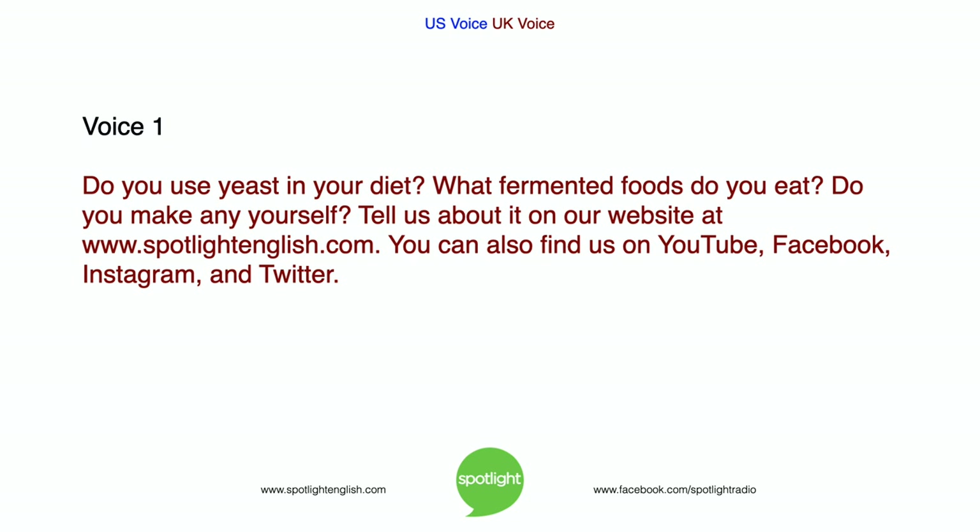Do you use yeast in your diet? What fermented foods do you eat? Do you make any yourself? Tell us about it on our website at www.spotlightenglish.com. You can also find us on YouTube, Facebook, Instagram and Twitter.